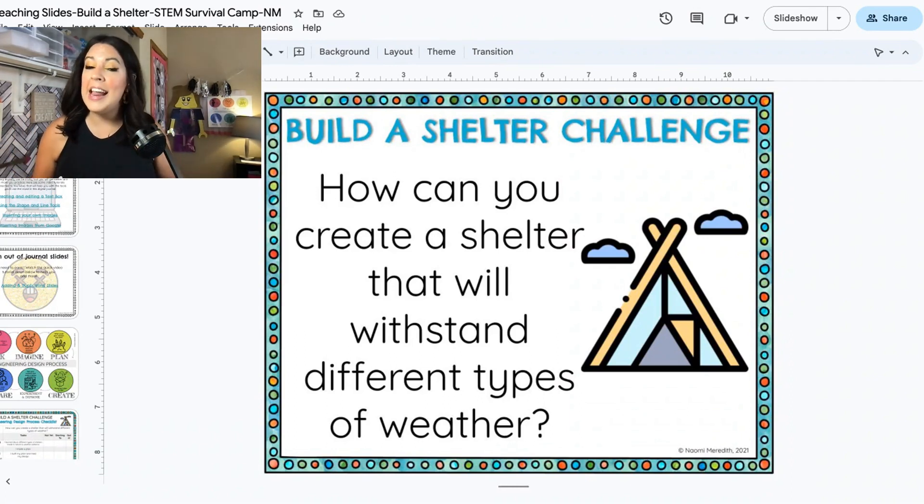Before we get into the challenge, I want to tell you a little bit more about STEM Survival Camp and where it comes from. Have any of you heard of the show Alone or any of those survival shows where there are people who are out in the wilderness and they have to do all of these things to survive? If you've heard of it, great. If you haven't, definitely ask your grown-up at home if this is something that you can watch together. I think it would be okay, but definitely ask for permission first.